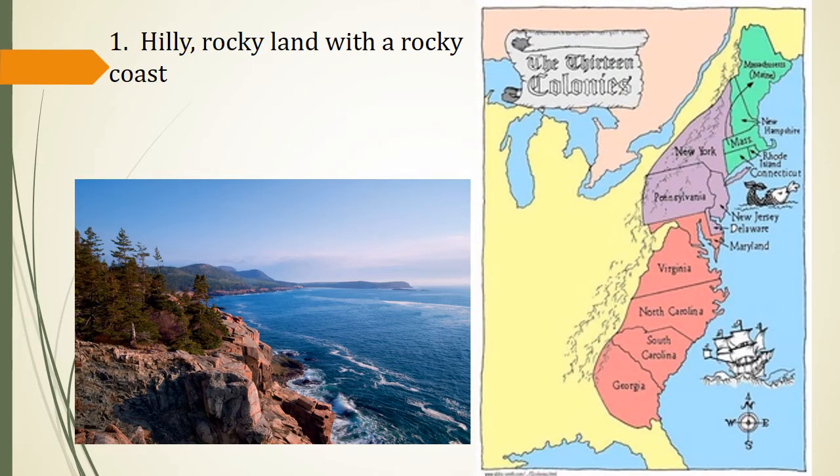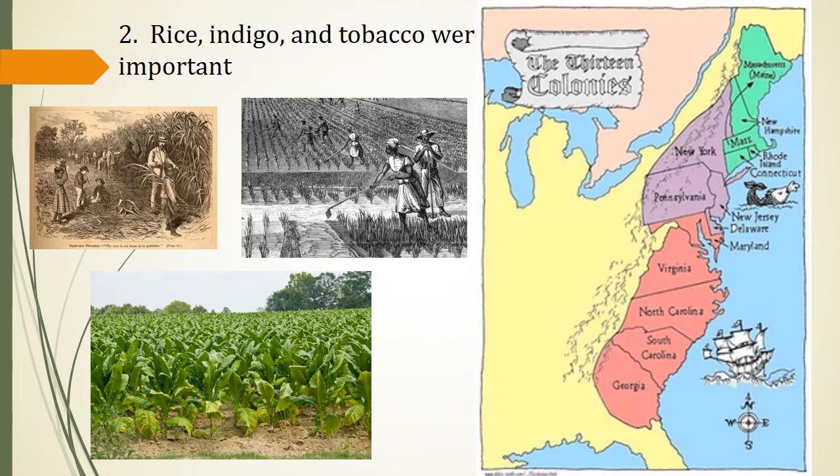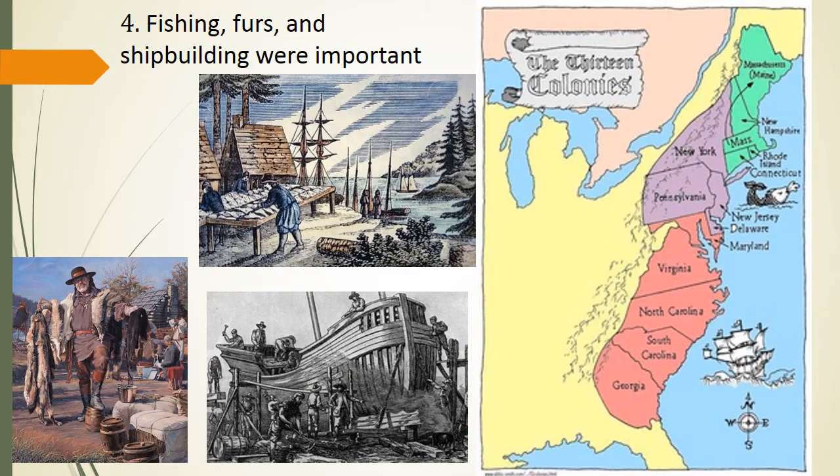Number one, you're going to be answering which of the three regions would this be describing. One, hilly, rocky land with a rocky coast — that would be the New England region. What is the region with rice, indigo, and tobacco? That would be the southern colonies. Which region has coastal lowlands with good harbors and rich farmland? That would also be the southern colonies. What region would have fishing, furs, and shipbuilding? That would be the New England colonies.